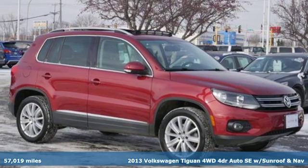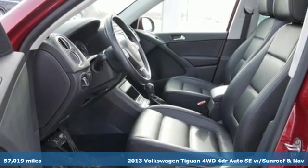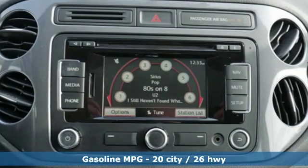It's a 2013 Volkswagen Tiguan. Sophistication, space, and common sense are the essence of this adaptable utility vehicle. And it comes with all the amenities you need.